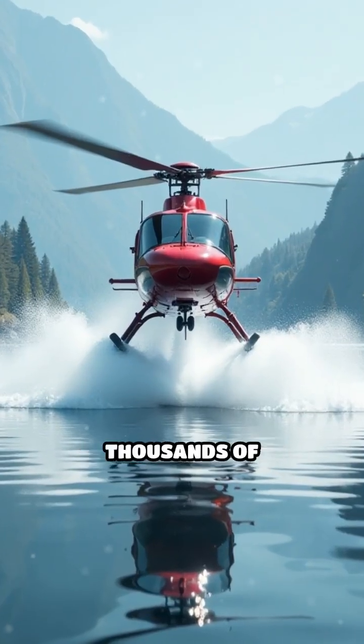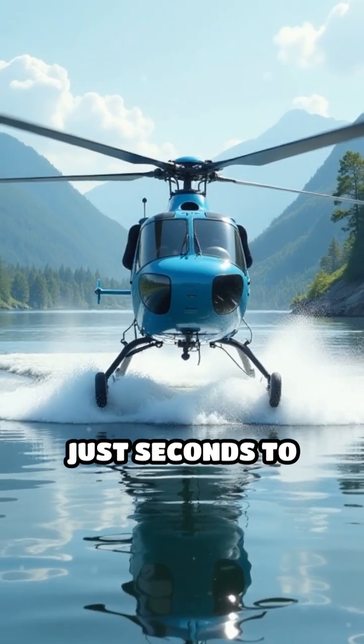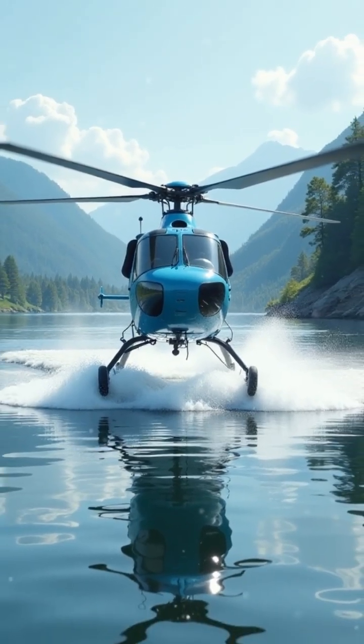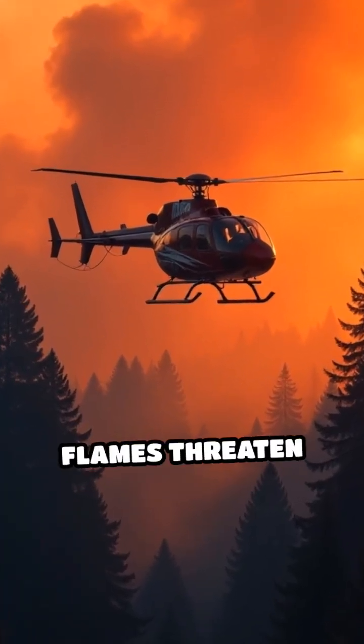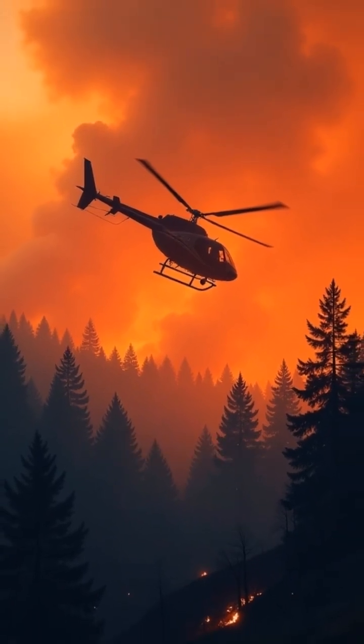Did you know helicopters can scoop up thousands of gallons of water in just seconds to fight wildfires? These agile machines are frontline heroes when flames threaten forests, homes, and entire communities.